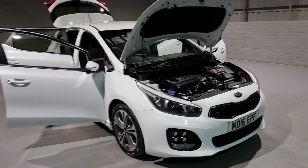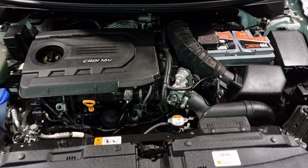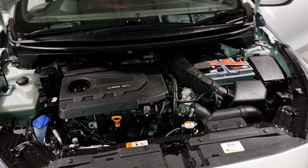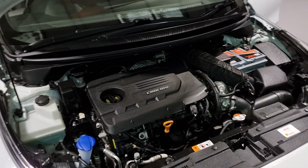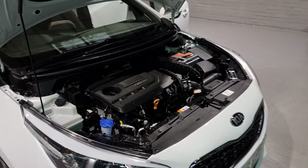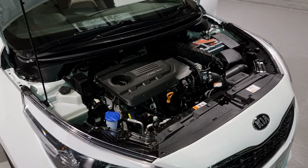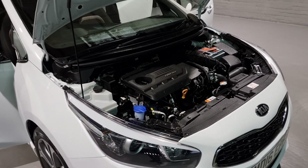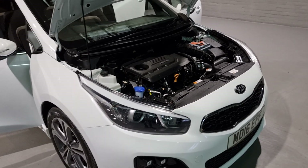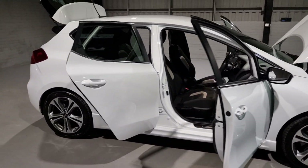Starting off under the bonnet — as mentioned, this is a 1.6 diesel engine. It's a four-cylinder turbocharged diesel engine producing just shy of 140 brake horsepower and up to 221 foot-pounds of torque, so it's got loads of grunt. Being a diesel you also get plenty of miles per gallon — up to around 76 mpg in ideal conditions — resulting in only a £20 a year road tax charge. It's also only insurance group 14, so it should be a really cheap car to run.